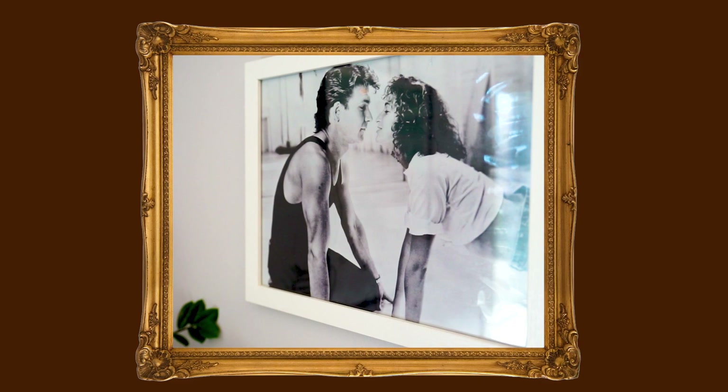I have a poster of Dirty Dancing, gifted to me by my best friend because throughout high school we re-watched it repeatedly — it was one of our favorite movies of all time, so she got me a poster for one of my birthdays. Above it is a print of Lauren Bacall, also from my best friend. Lauren Bacall is one of my favorite actresses from old Hollywood — she's an absolute inspiration, and I even named one of my favorite plants after her. My best friend got me a print of her doing her signature look.